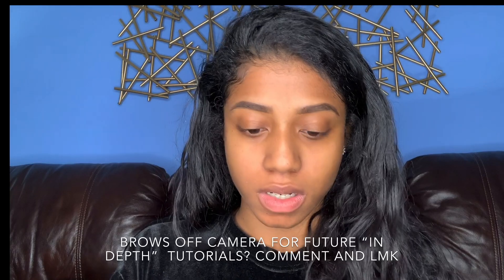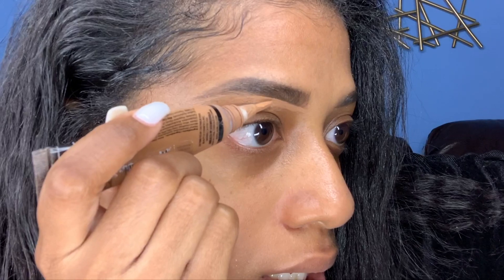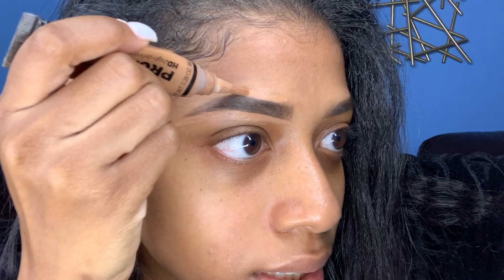Brows take so long — I see why everyone does them off camera. I'm going to go in with LA Girl Pro Concealer in the color Toffee, just going to underline it to clean up our work. I can clean it up with a mini brush but I don't have any of my brushes at my parents' house, so I'm going to start with my finger.